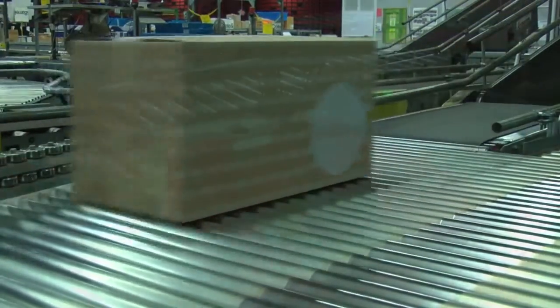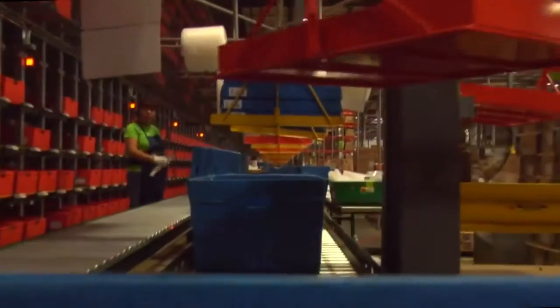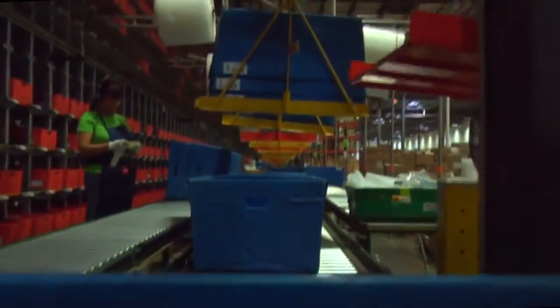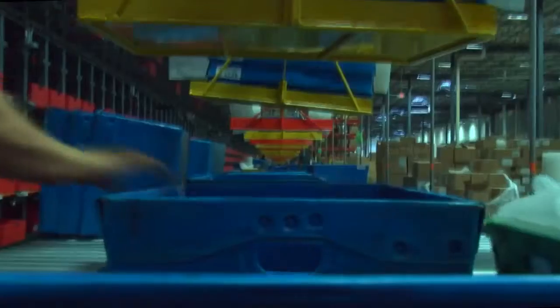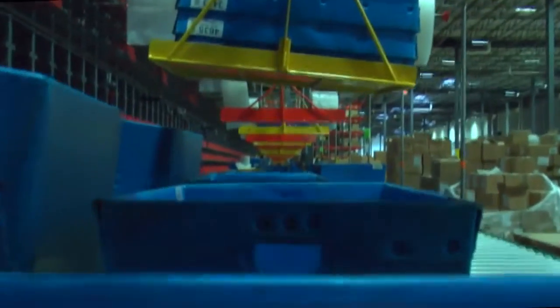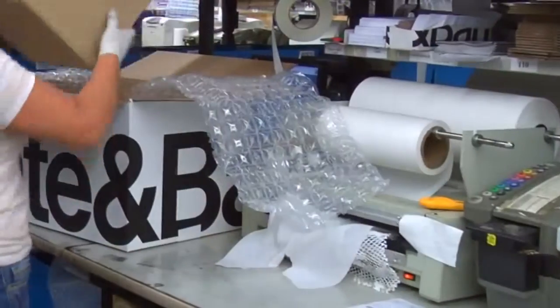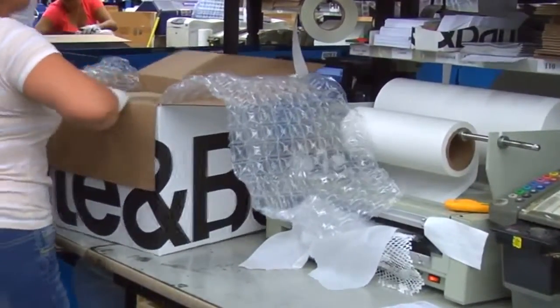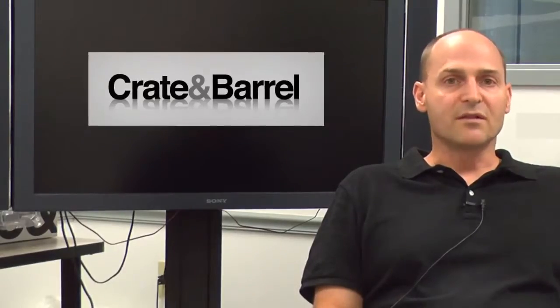Increased demand, along with inefficient paper-based processes, created some serious bottlenecks. These issues, along with challenges associated with inventory control, picking accuracy, replenishment, and packing operations, put a real strain on both warehouse operations and the company's bottom line. On average, between 7,000 and 15,000 orders per day are shipped, and order fulfillment volume goes up during peak season where they ship upwards of 20,000 to 30,000 orders.